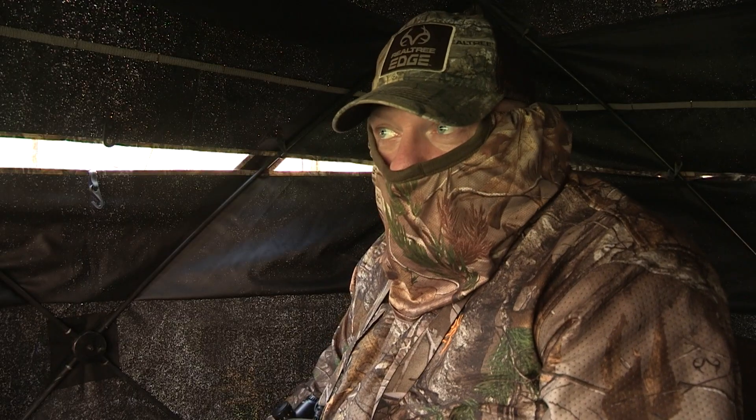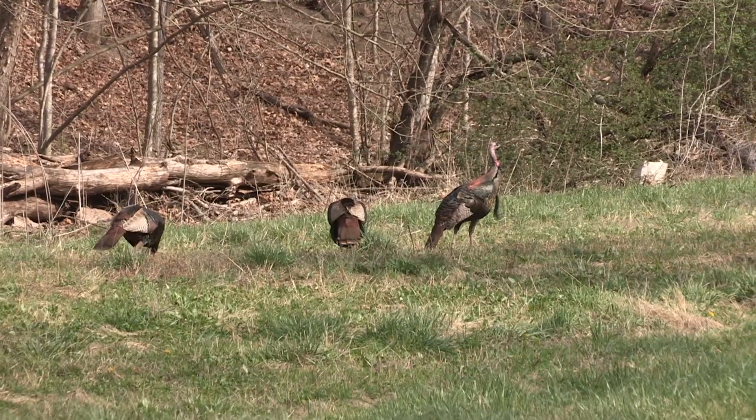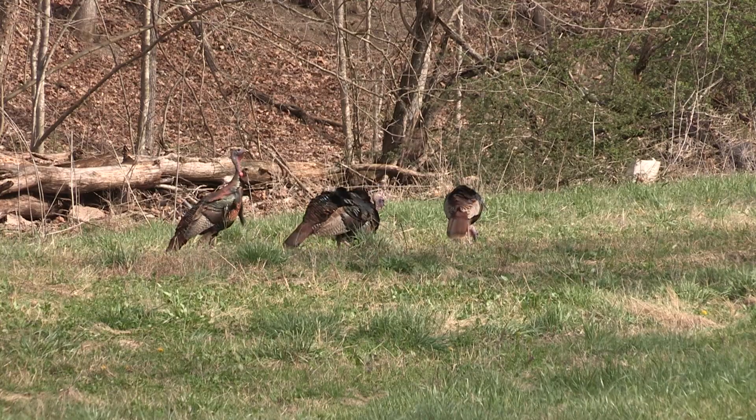We got three gobblers out about 70, 80 yards in front of us. They came in pretty hot, then they went to feeding. Called to them, one will start strutting and he'll gobble. So we're going to give him a little bit.